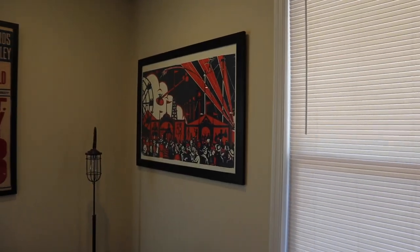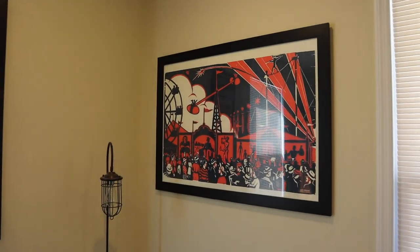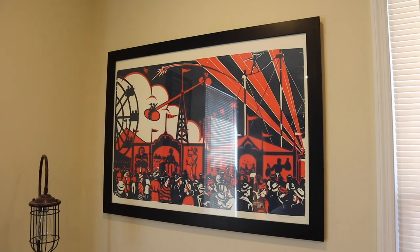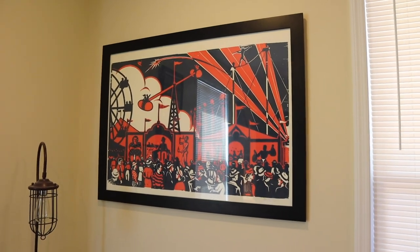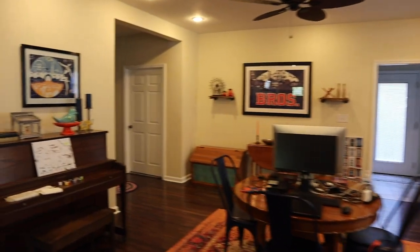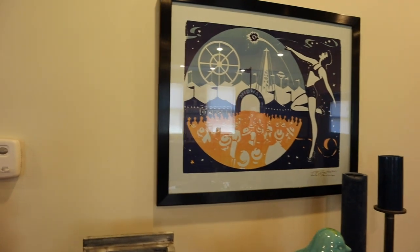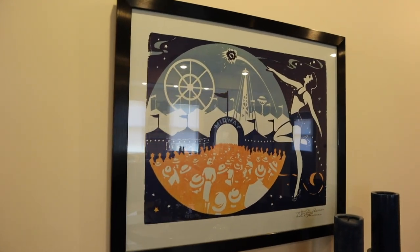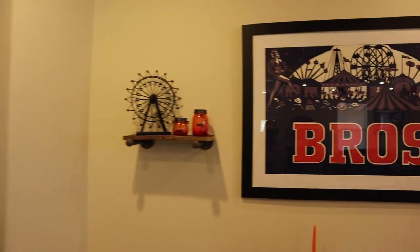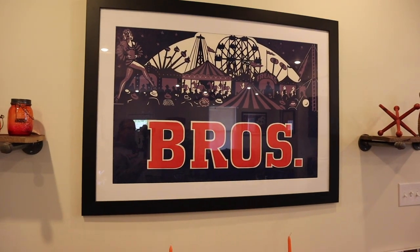The next thing I want to show off is my art. I am a big collector and fan of circus and carnival themed art and prints. It just so happens there is a really great printmaker in Nashville, Tennessee called Hatch Show Print. Hatch Show was founded in 1879 and they're actually still in business today. They use the same process as they did in the 1800s with their letterpress and woodblocks. They do circus prints, music, and other art prints as well. If you're ever in Nashville, definitely check them out.